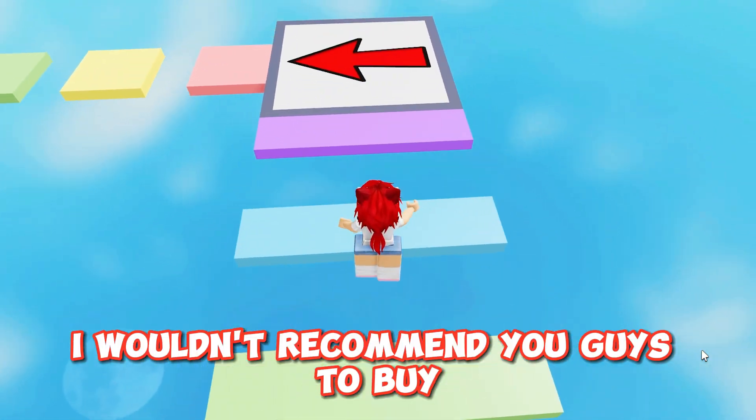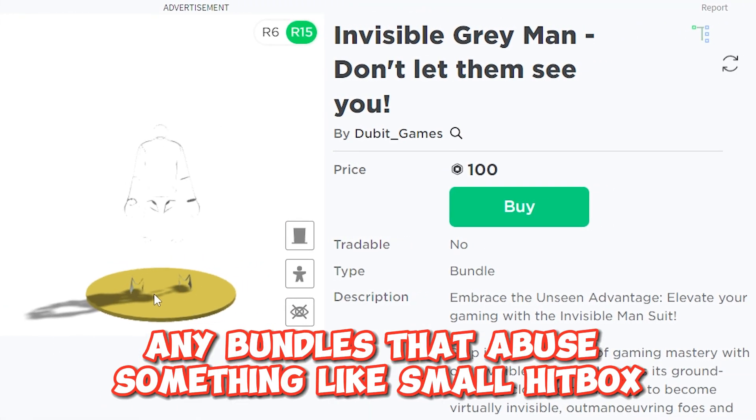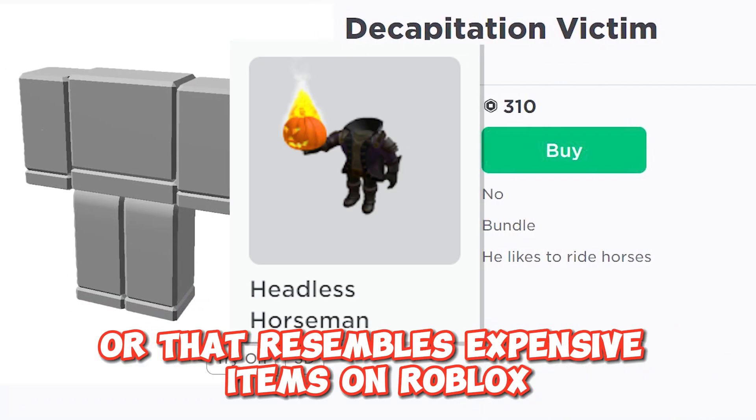I wouldn't recommend you guys to buy any bundles that abuse something like small hitbox or that resemble expensive items on Roblox.